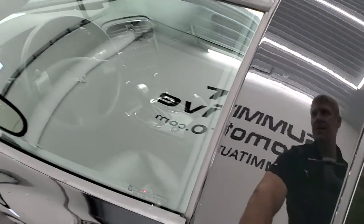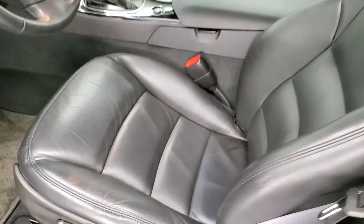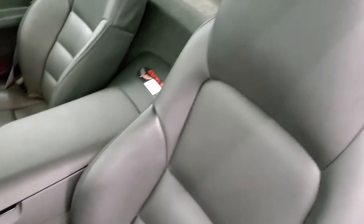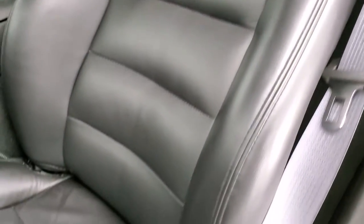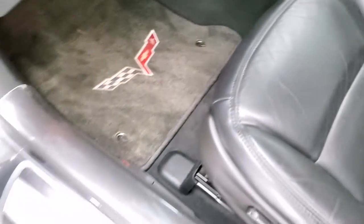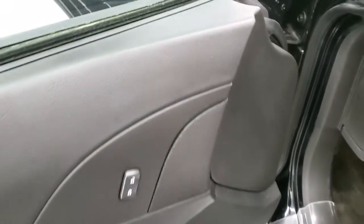We'll take a look at the seats and hop inside. The 1LT package gives you the black leather interior — no rips or tears on those seats, no excessive wear or anything. Power driver's seat, factory floor mats. Does have power windows, power locks, and power mirrors.